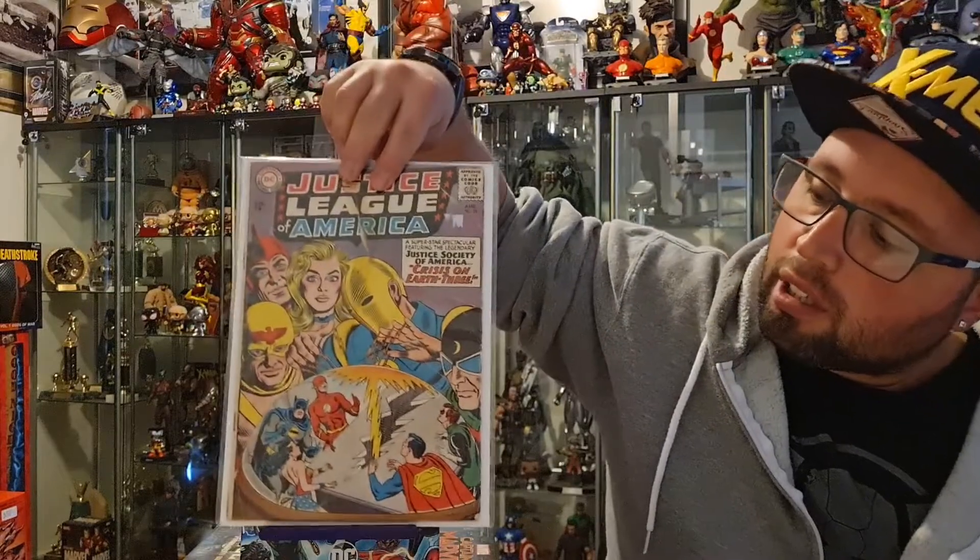Sticking with some old books, next up we have Justice League of America number 29, which is the first team appearance of the Crime Syndicate and the first appearance of Ultraman, Owlman, Power Ring, Superwoman, and Johnny Quick 2. It's also the first mention of Boltar — if I'm saying that right — the first lantern.